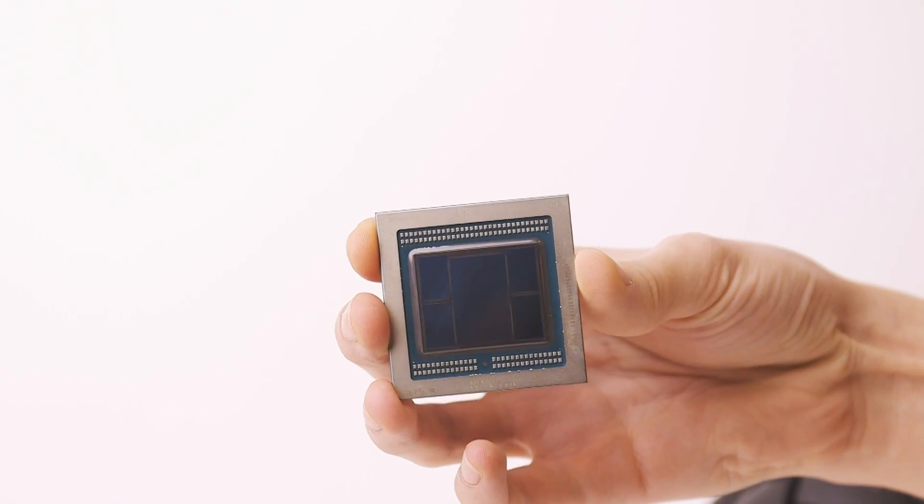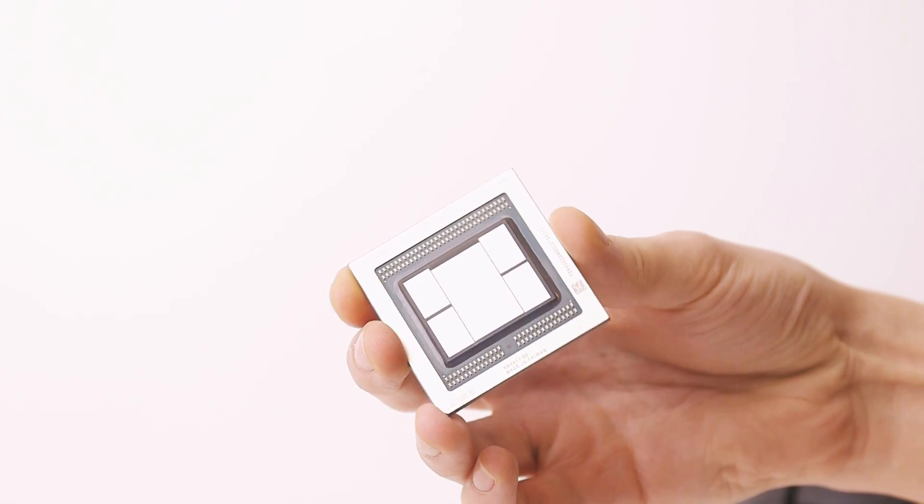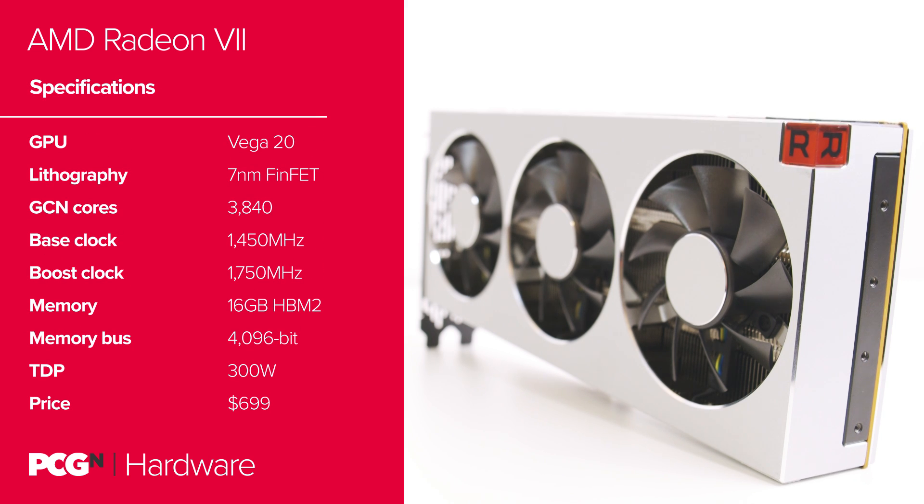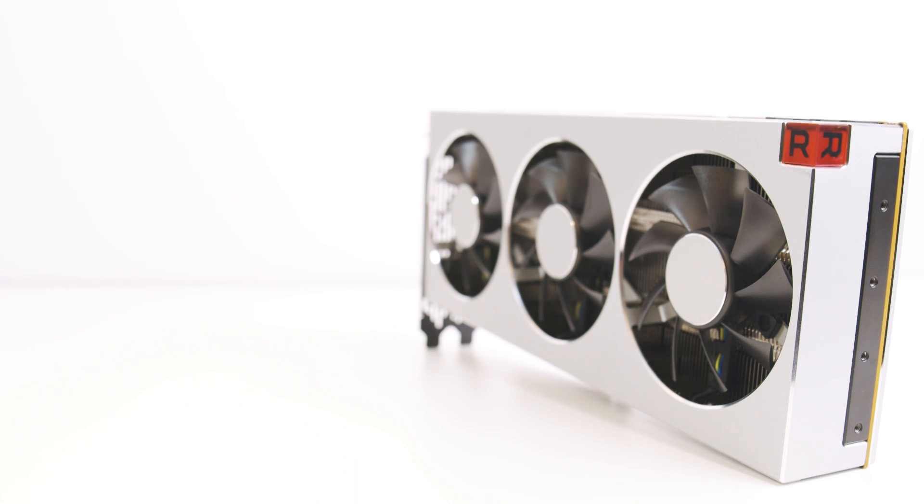We've covered the Radeon 7 specs in a fair amount of detail in our preview and unboxing videos already, but just as a quick refresher, we'll run over them again here. The Vega 20 GPU at the heart of the Radeon 7 is the star of the show. It's the first time 7nm graphics silicon has been used in a gaming card, and while it's 33% smaller than the Vega 10 chip used in the RX Vega 64, it has another 700 million transistors packed inside it. The full fat chip has 64 compute units and 4096 GCN cores, but the version in the Radeon 7 is slightly cut down so as not to cannibalize the sales of its expensive professional Radeon Instinct cards, which use effectively the same Vega 20 silicon. The Radeon 7 then has 60 CUs for a total of 3840 GCN cores.